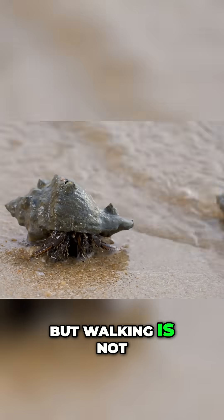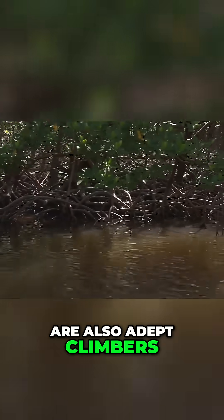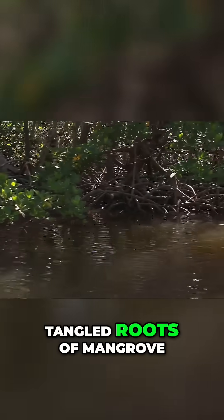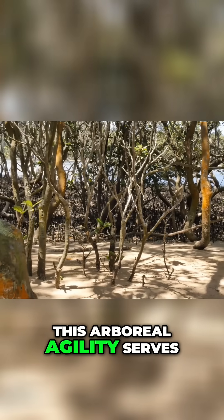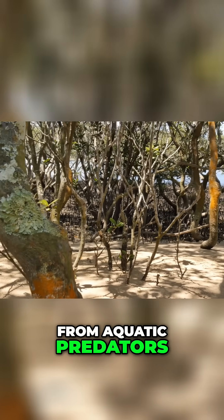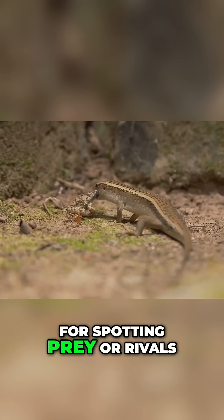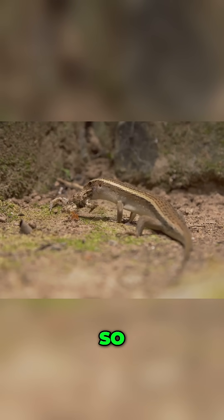But walking is not their only terrestrial talent. Some species of mudskipper are also adept climbers, capable of scaling the tangled roots of mangrove trees and even low-hanging branches. This arboreal agility serves multiple purposes: it provides an escape from aquatic predators, offers a vantage point for spotting prey or rivals, and helps them avoid being submerged by the returning tide if they so choose.